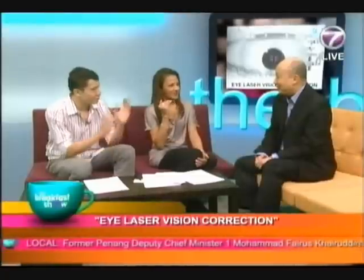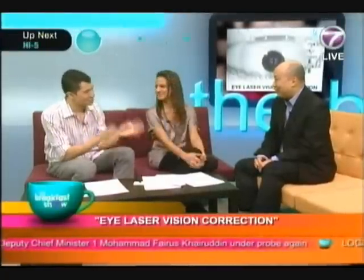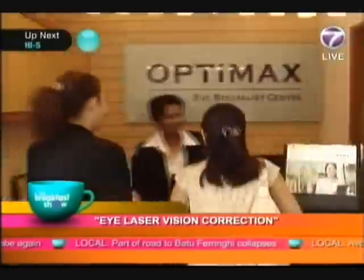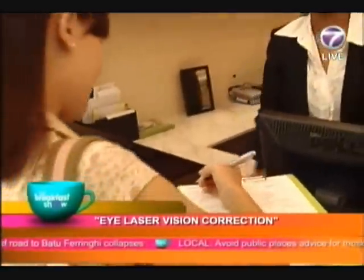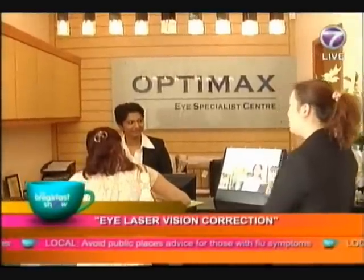So you have flap and no flap, basically. When you remove the top layer — no flap is just laser, flap involves cutting. The flap procedure is the most comfortable and the most quick in recovery of your vision. When you do that, it's very comfortable and you return to normal work very quickly, so it's a very popular treatment.